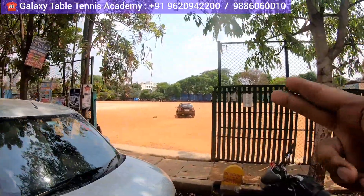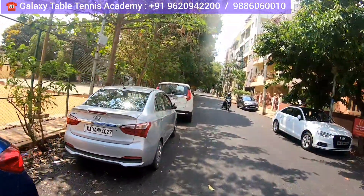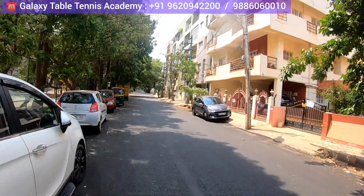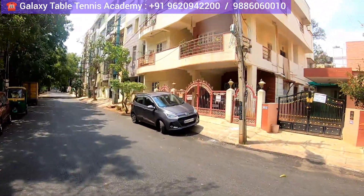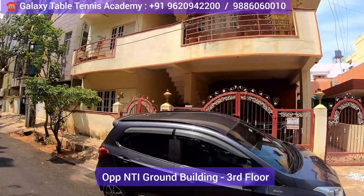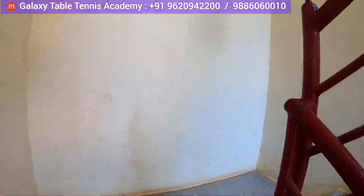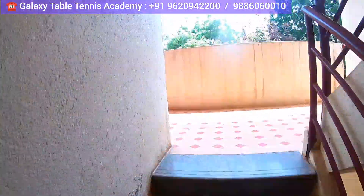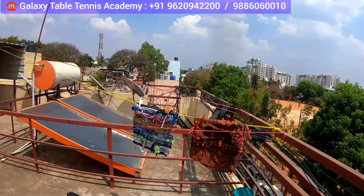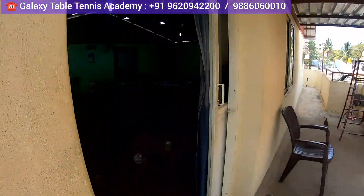This is NTI Ground, you can check. These are one of the main gates. When you come here a little bit further, a cream-colored building is going to come — all the hoardings and everything will come very soon. His academy is on the third floor. This is a brand new outlet, so you can go inside like this. Here his academy is there — Galaxy Table Tennis Academy.